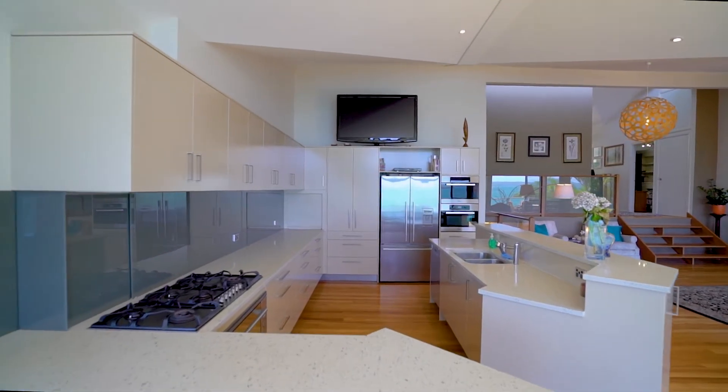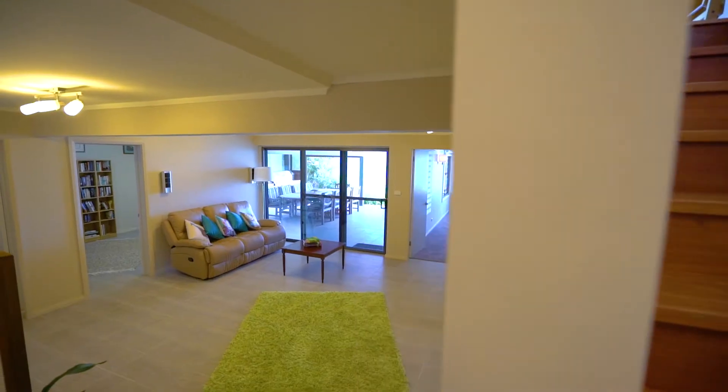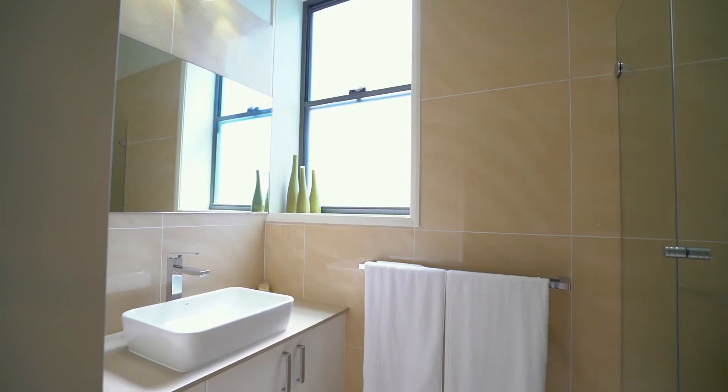The gourmet kitchen features stone benchtops, an abundance of cupboards and bench space with high-end appliances. The relaxed modern interiors combine style and quality and include multiple living areas as well as the four bedrooms and four bathrooms.